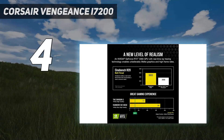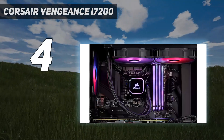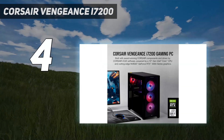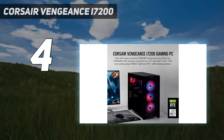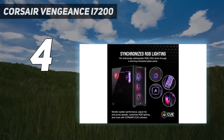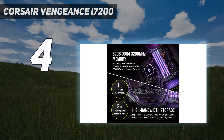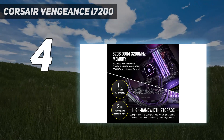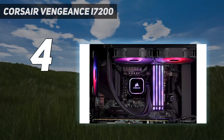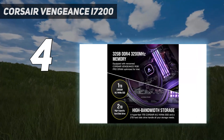Coming in at number four, the Corsair Vengeance i7200. The Corsair Vengeance i7200 doesn't cost nearly as much as some of its competitors, but it still gives you access to some of the most powerful hardware on the market. That's because the Vengeance i7200 comes in a plain-looking case and doesn't include any peripherals. But if you prefer substance to style, this is probably the right gaming PC for you, with CPUs up to an Intel Core i9 and GPUs up to an Nvidia GeForce RTX 3090.